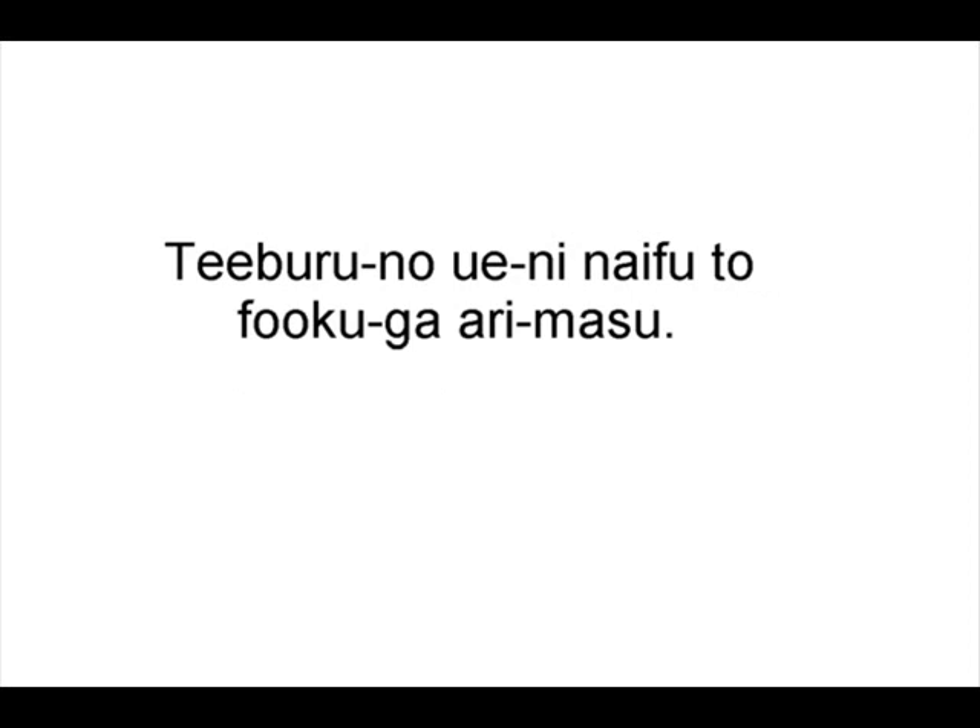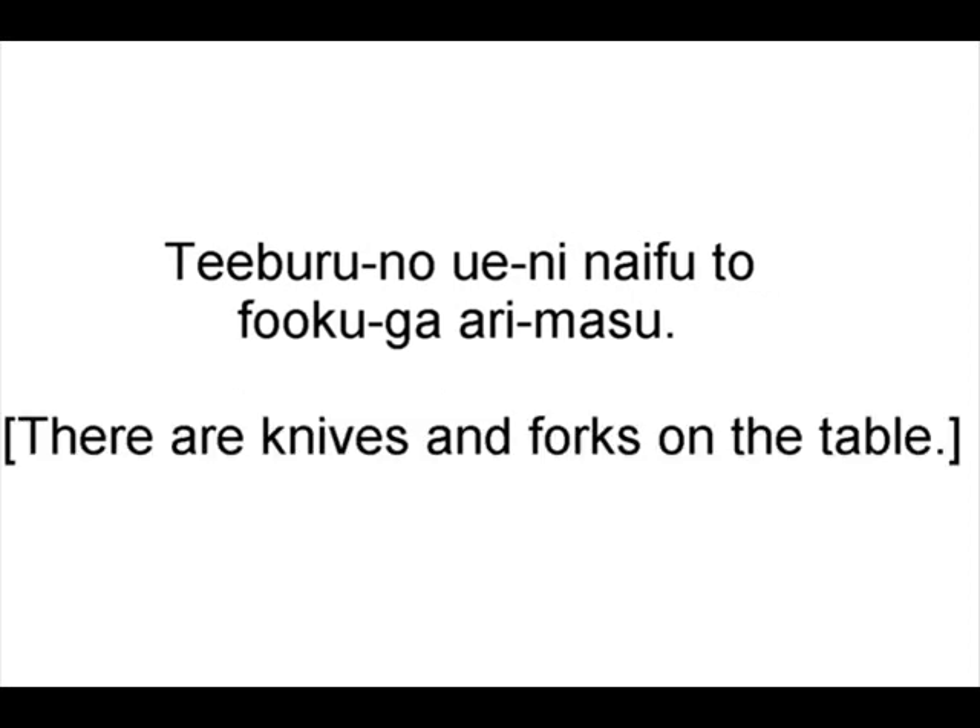Teiburu no ue ni naifu to foko ga arimasu. There are knives and forks on the table. He won't suspect a thing.